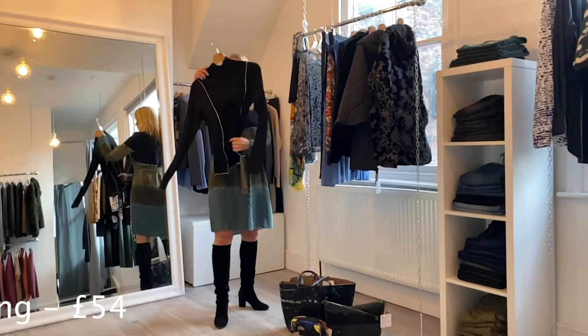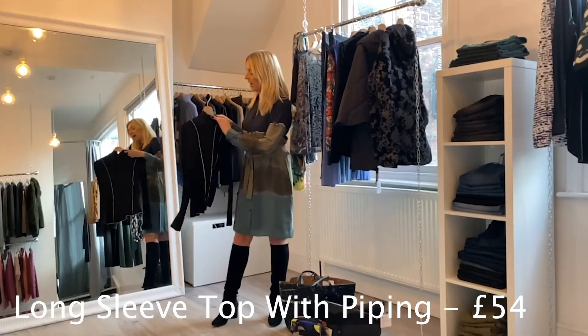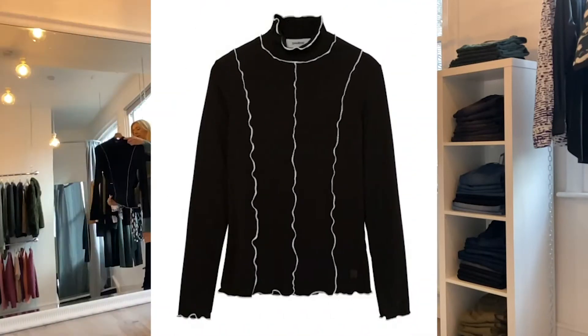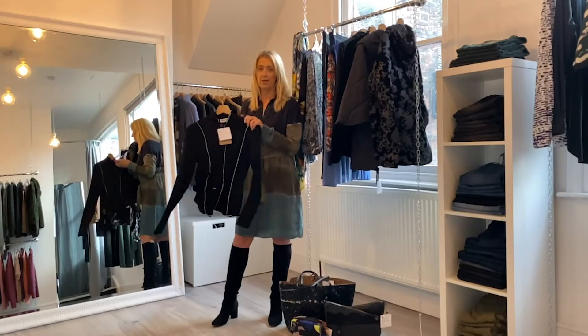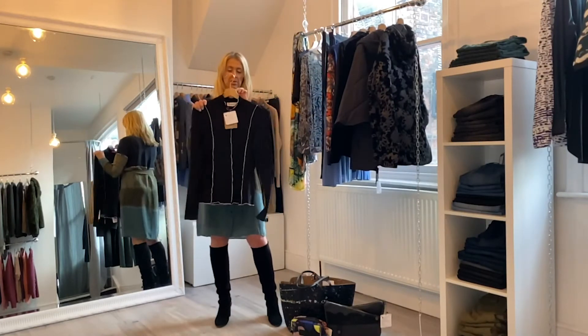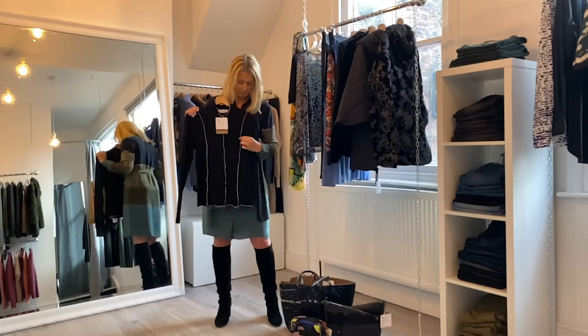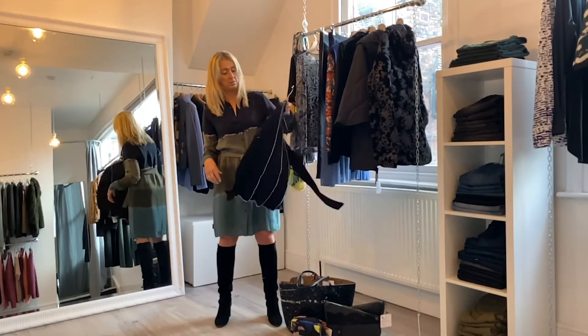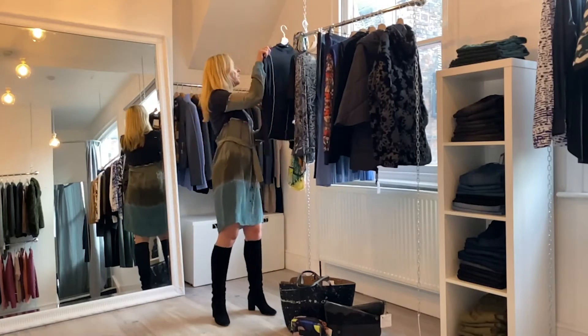First of all we've got the top which we featured for Outfit of the Week. This is a really stretchy jersey — it's the Babylock long sleeve t-shirt in black and that's priced at £54. It's got quite pretty piping stitching down the front and around the neck and down the back too.